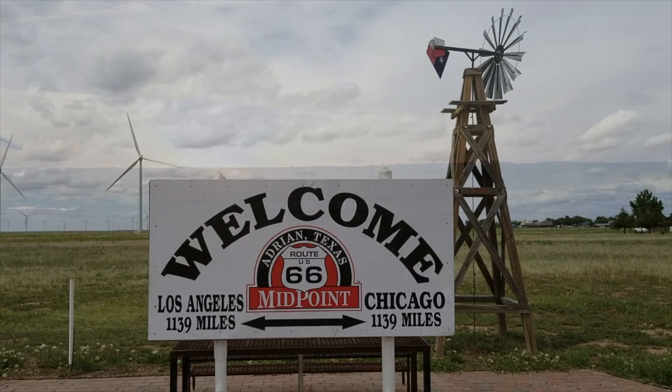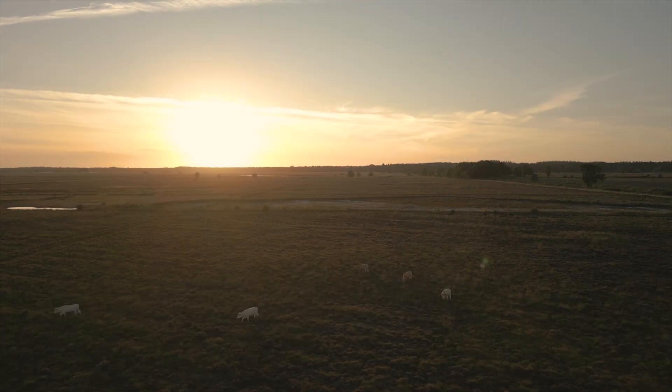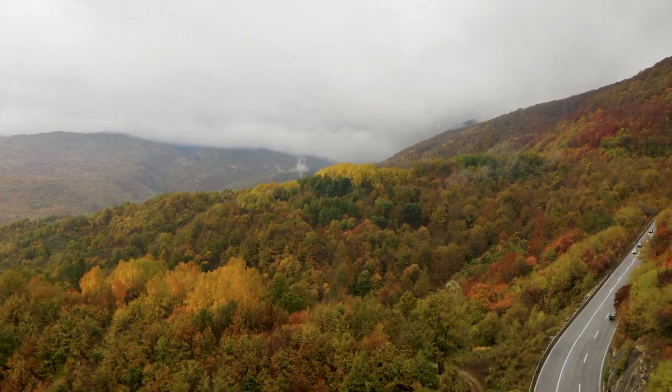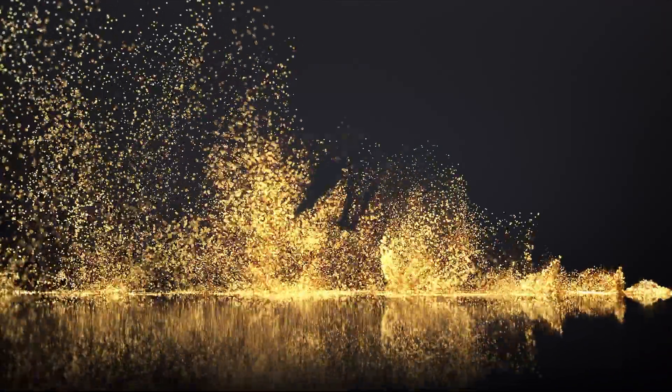With summer nearly over and autumn arriving with cooler weather, it's tempting to get out and enjoy the colors of the season. I share the same sentiment as author Lee Maynard: 'I loved autumn, the one season of the year that God seemed to have put there just for the beauty of it.' Thanks for checking out this video — see ya!